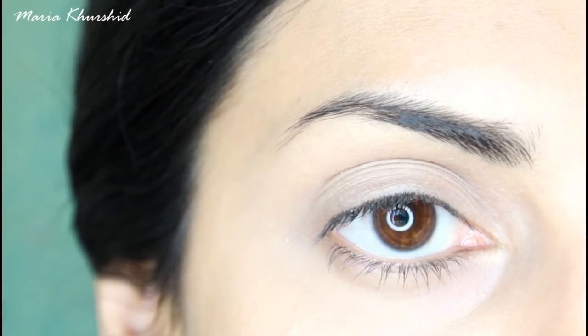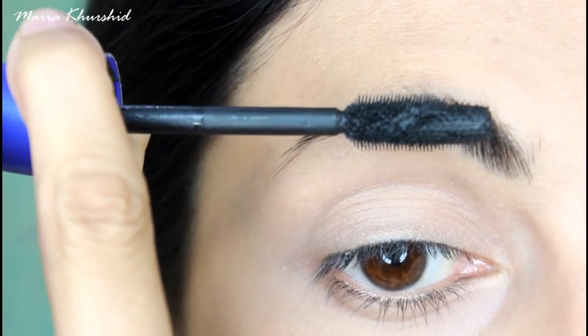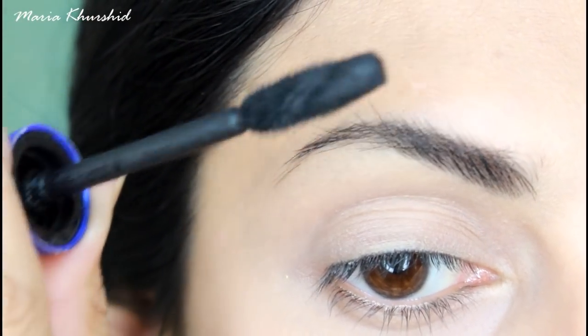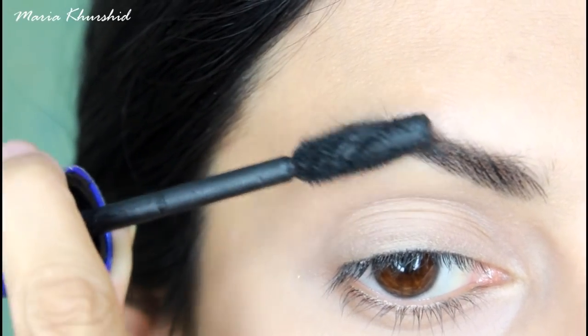I am using mascara by Maybelline for the eyebrows — you can use any mascara that you have. This gives you a natural look where your eyebrows will just appear a bit darker. If they are already dark, you don't need to put anything else.